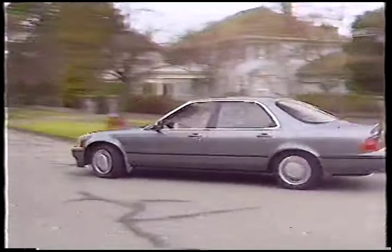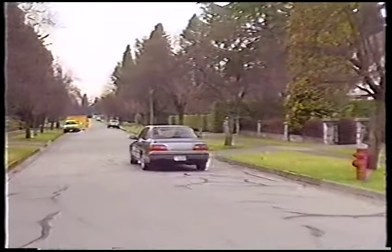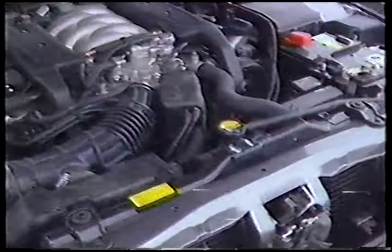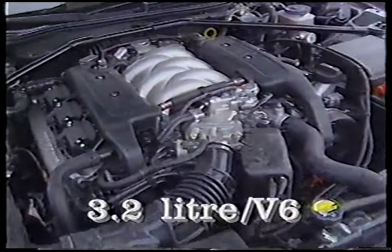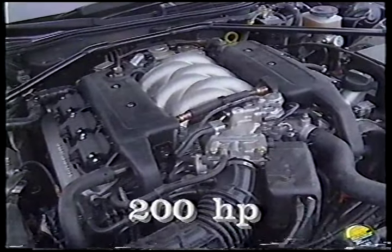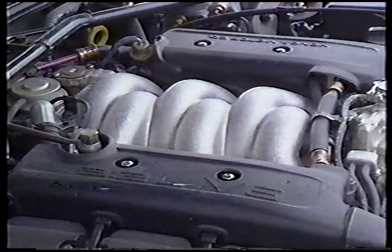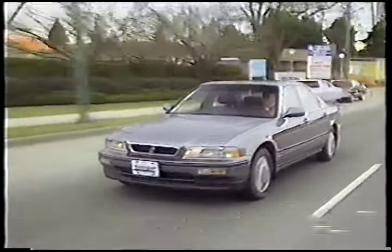Honda has started with a clean sheet of paper with the new Legend, and will be offering two trim levels: L and LS. The engine has been reworked and increased in size to 3.2 liters, with a power output of 200 horsepower at 5,500 RPM — up 40 horsepower from last year's model. Two transmissions are offered: a five-speed manual and a four-speed automatic.